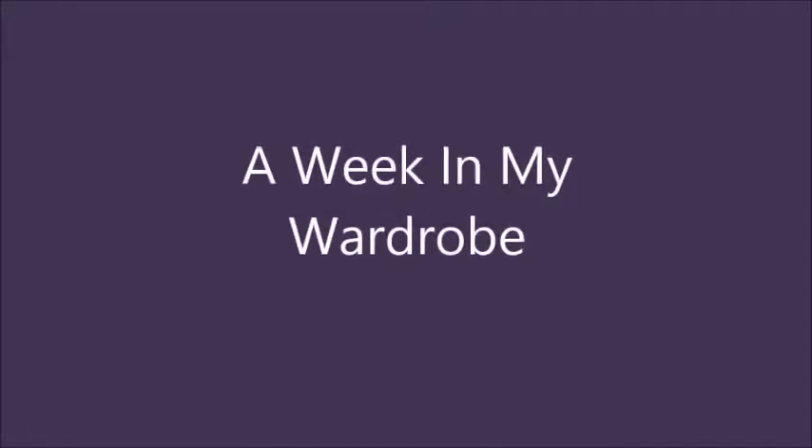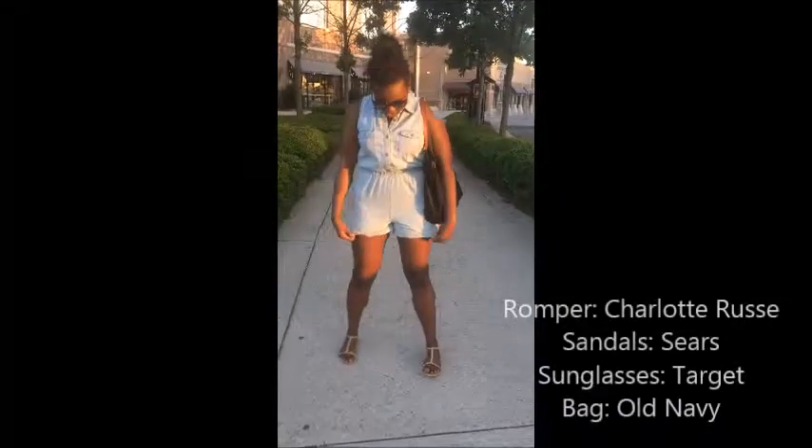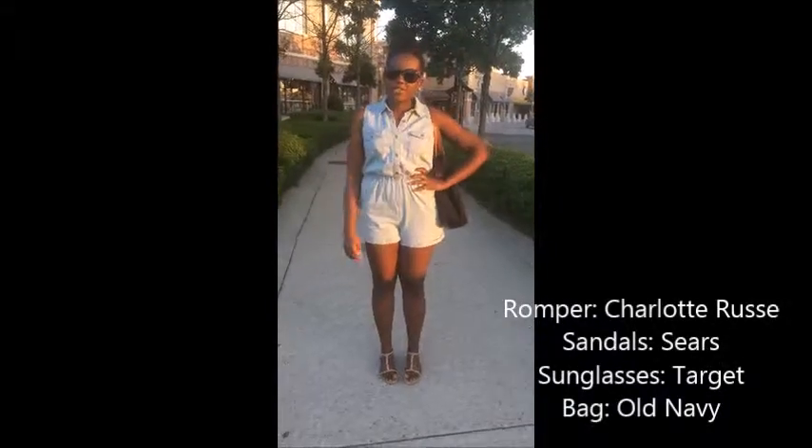Alright, hey guys! This is my Outfits of the Week video. In this clip, it's a little bit different from the rest. I was at the mall.